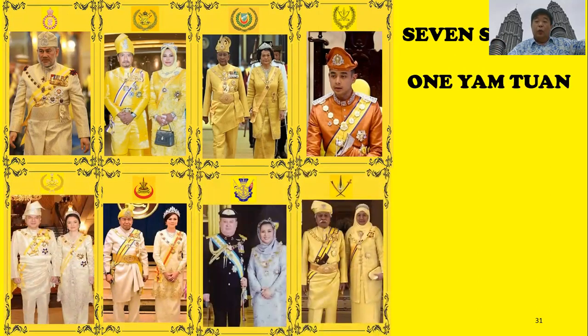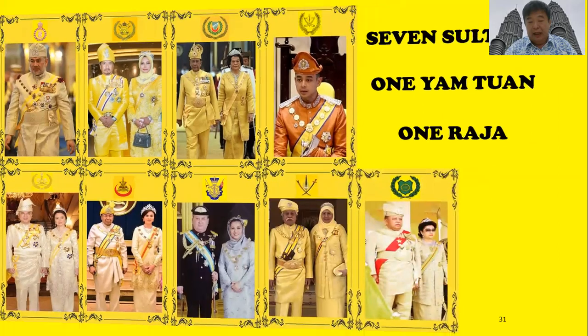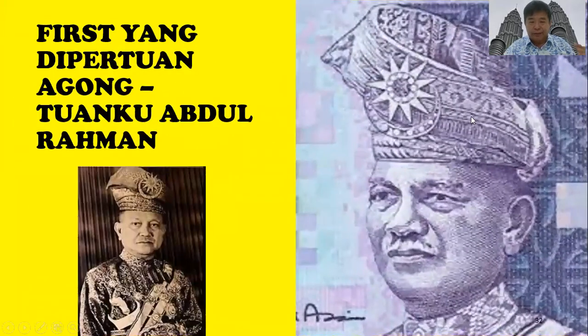We also have the Yang Dipertuan Besar for Negri Sembilan — in that state we don't say sultan but Yang Dipertuan. And then we have the Raja, who is from Perlis, the smallest and northernmost state in Peninsular Malaysia.